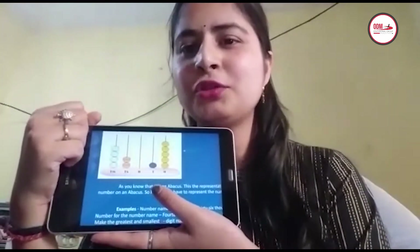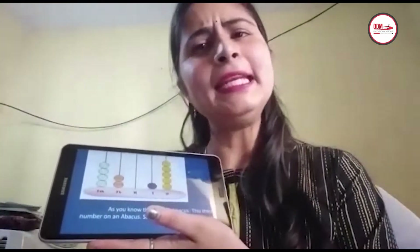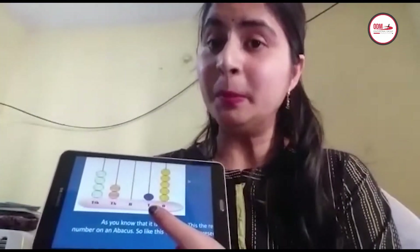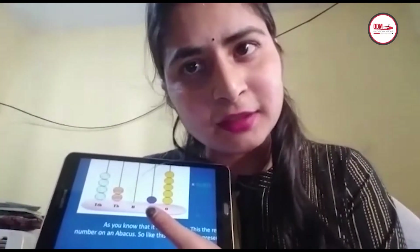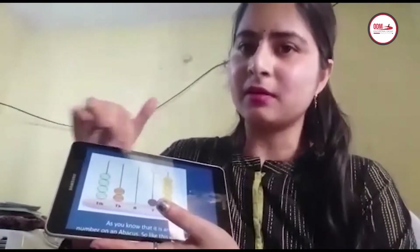I think you all know about the Abacus. In the Abacus, we can represent any digit number. Here I have taken a 5-digit number. The number is 42,015. I have arranged this 5-digit number on the Abacus.